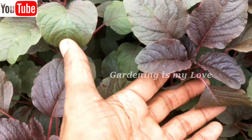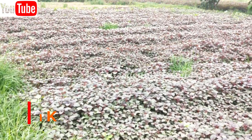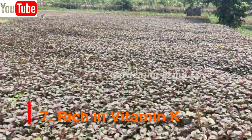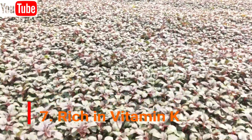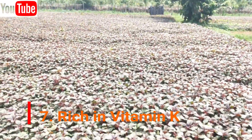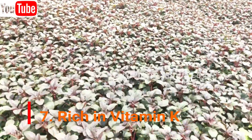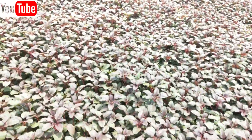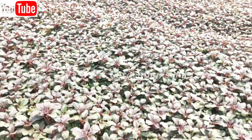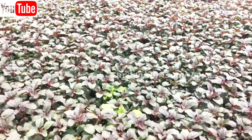Next, Amaranth is rich in vitamin K. Amongst all the green leafy vegetables, Amaranth leaves have the highest quantity of vitamin K. This vitamin is needed for good bone health and also plays an important role in blood clotting. It is also beneficial for those who suffer from Alzheimer's disease as it controls the neural damage done in the brain.